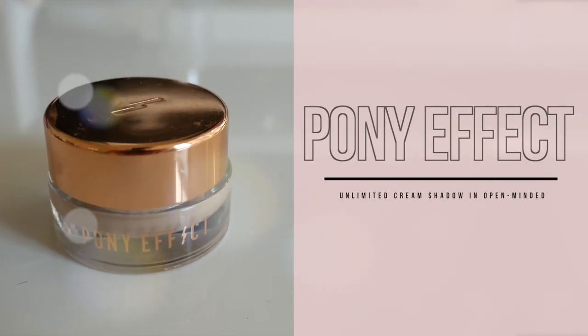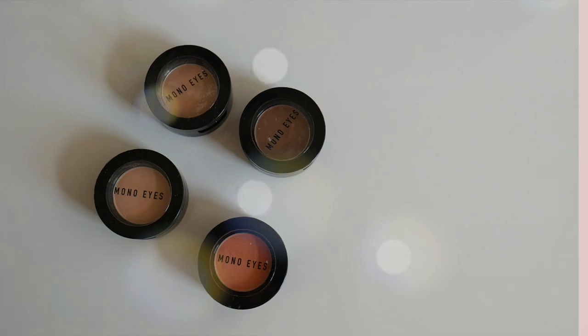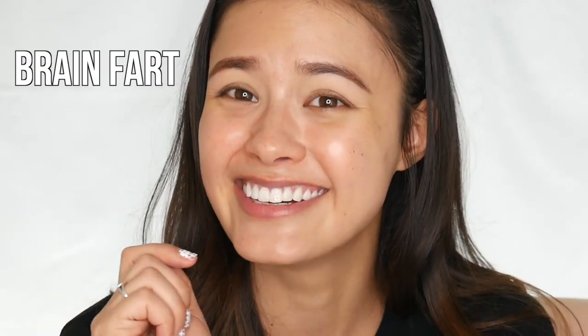For my eyes I'm keeping it very simple, girly, and natural because the main draw of this look really is the skin — you don't want anything too dramatic or drawing your eyes to a particular point of your face. To base my eyeshadows I'm using the Pony Effect Unlimited Cream Shadow in the shade Open Minded. I really like this because it reminds me of the MAC Painterly Paint Pot but it's more on the dry side, which helps with blending out eyeshadows. Moving on to eyeshadows — I've mentioned these Aritom Mono Eyes Single Eyeshadows before, and it speaks volumes when I'm using products for years. I've been testing out their matte eyeshadows because I really like a matte look when it comes to having a dewy face. The first shade I'm using is M11.